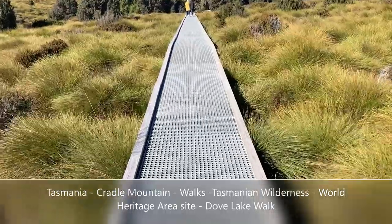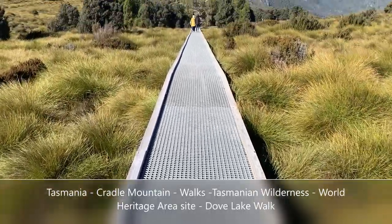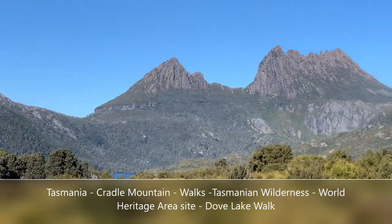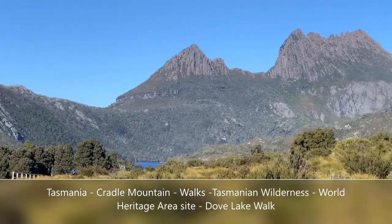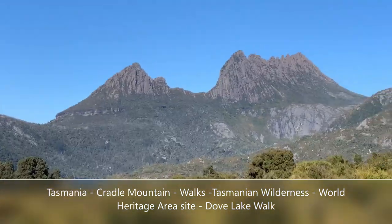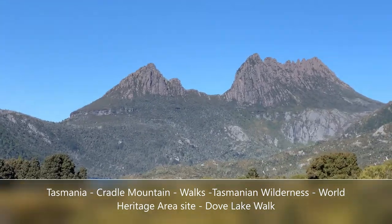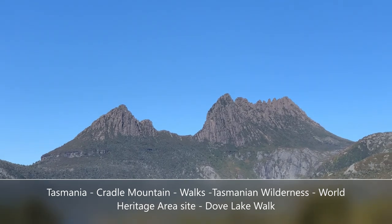Here we are guys, Dove Lake — just beginning the walk. What do you see at the far end? That's called the Cradle Mountain there it is, brought to you by Ilanka, the Sri Lankan community in Australia. Dove Lake, Tasmania, Cradle Mountain.